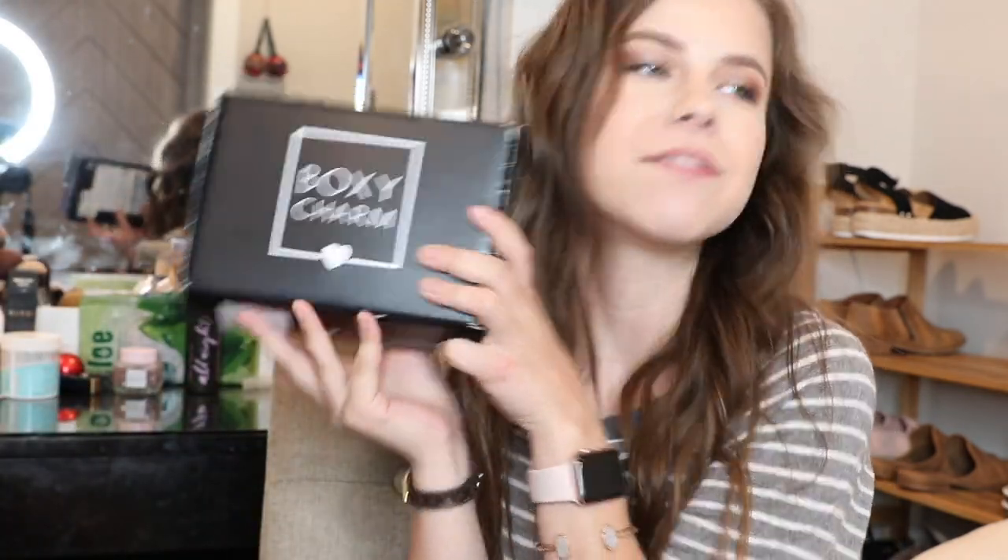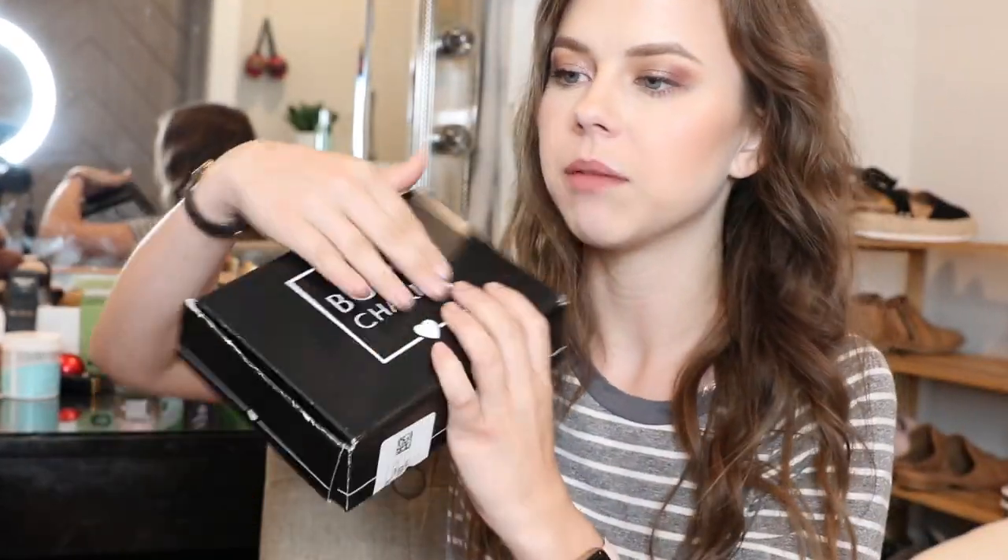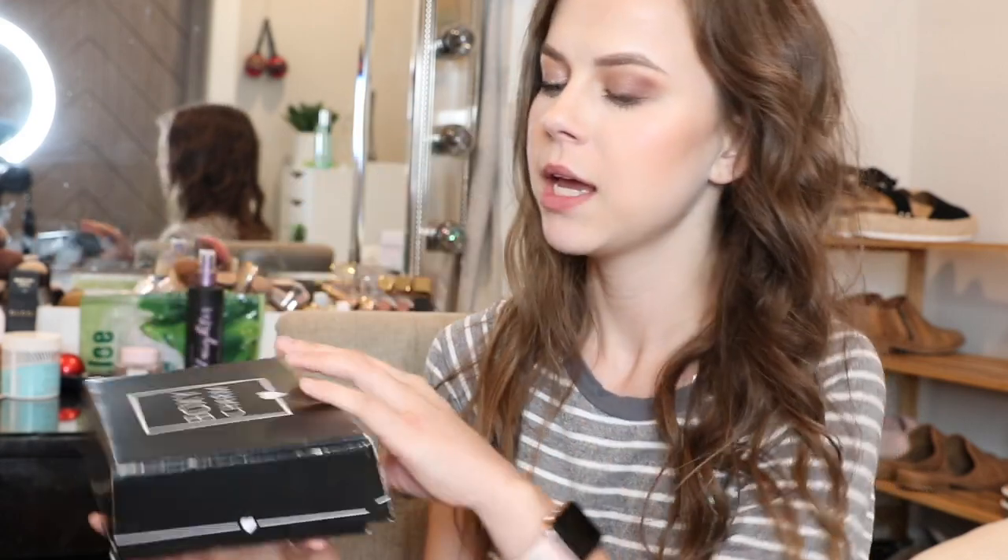Hey guys, welcome back to my channel. Today I'm going to be doing my BoxyCharm unboxing for the month of June. Don't forget to go subscribe to my channel, give this video a thumbs up, and let's go ahead and get started.